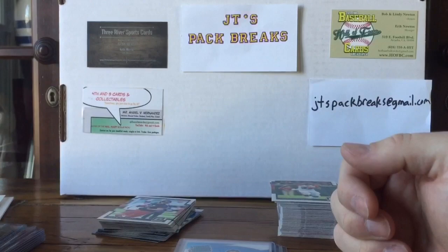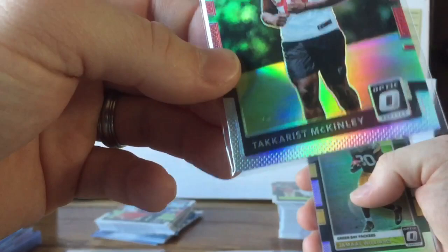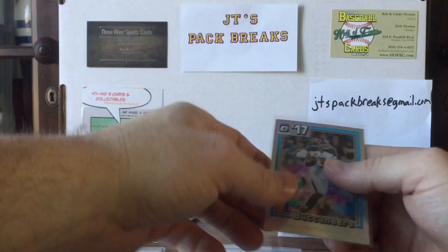Notable rated rookies: a Mitchell Trubisky rated rookie, a Christian McCaffrey rated rookie, and a Dalvin Cook rated rookie. The inserts and prisms I got: Tyrod Taylor prism, Robbie Anderson prism, Mike Evans prism, Takkarist McKinley prism with a bubble on it, Jamal Williams prism, Josh Reynolds rated rookie prism, a Zeke prism Gridiron Kings.